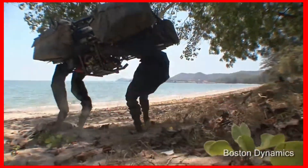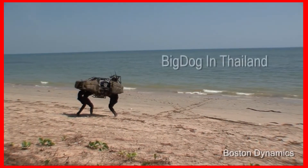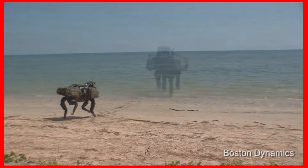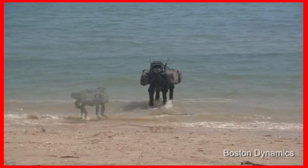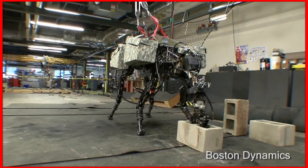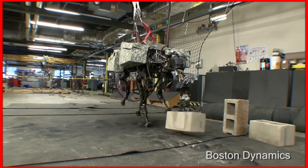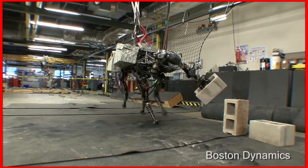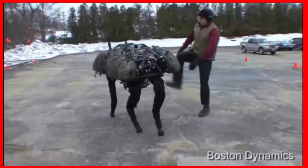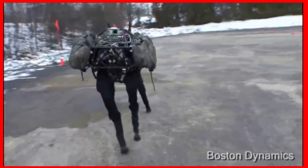Next on the list we have Big Dog. This robot was built to carry heavy weights, especially to assist soldiers. It can carry weights up to 150 kilograms — that's like carrying two humans on its back. And you can also kick the robot whenever you are angry at it; it will have no hard feelings.